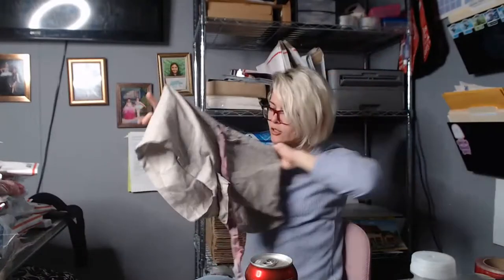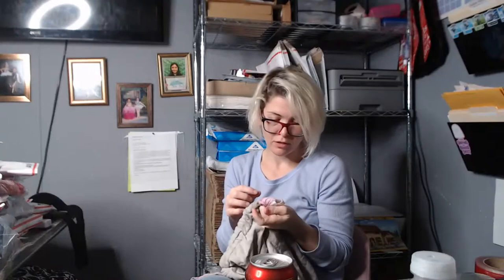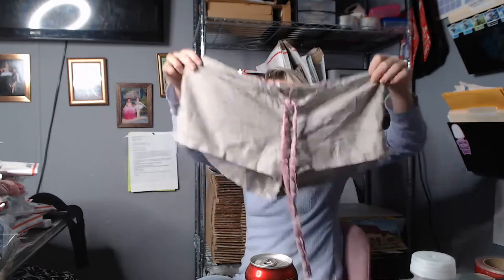I got these Banana Republic sleep shorts just because they were so light. I might keep them for myself — they're really soft, 100% cotton with silk trim. But wait, they have tears on the inside. I probably shouldn't have gotten these. I guess I'll keep them for myself or re-donate them.